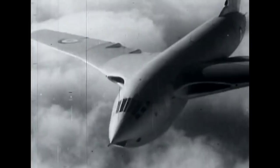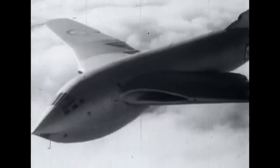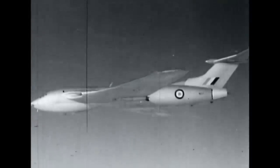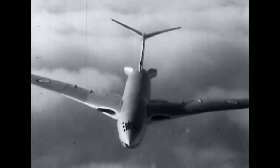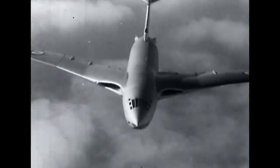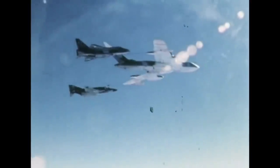The graceful, crescent-winged Victor was the last V-bomber to enter service and the most adaptable. It had an enormous bomb bay which could carry up to 40,000 pounds of bombs. The Victor would remain in service for many years and was indispensable as a tanker for air-to-air refuelling of other aircraft well into the 1990s.